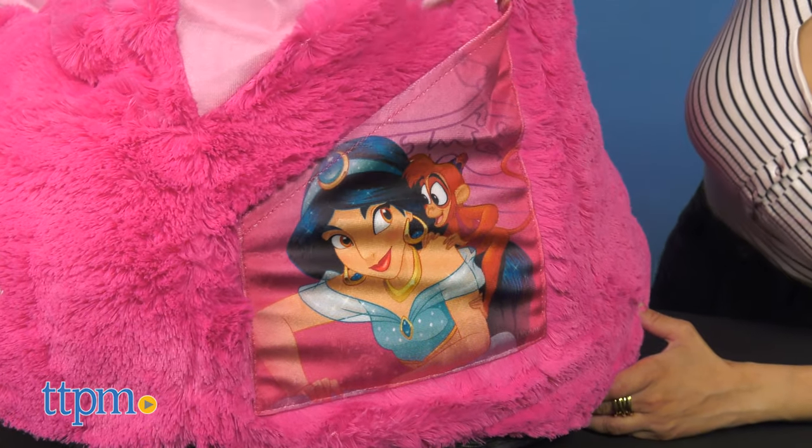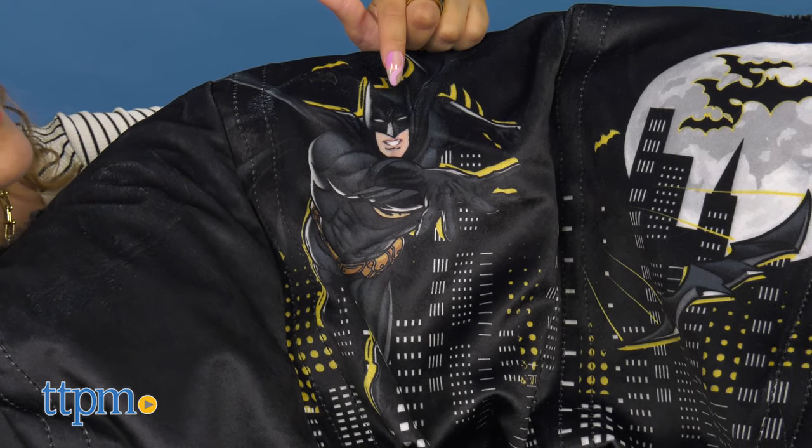The chair features cool graphics and embroidered detailing. It's also a lightweight chair that can be moved from room to room.